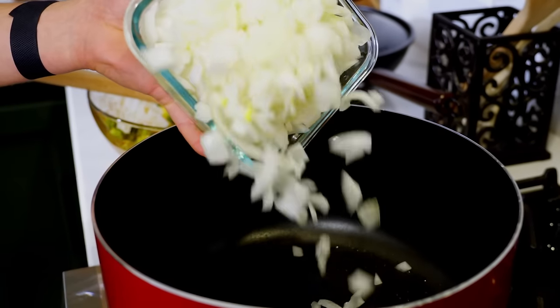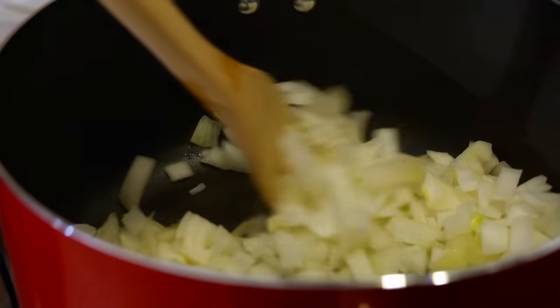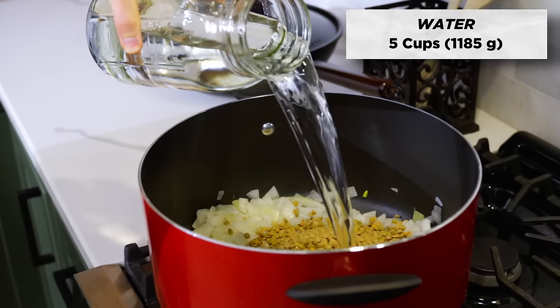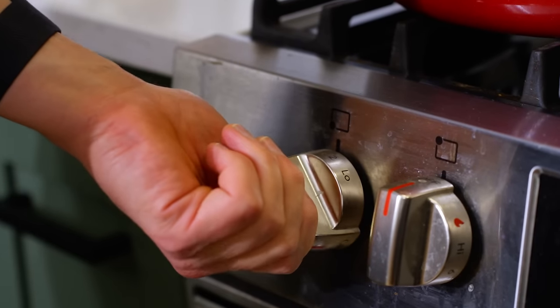Add the chopped onion to a large nonstick pan on the stove over medium heat and sauté for about five minutes. Then add one and two-thirds of a cup of dry brown or green lentils and five cups of water. Bring to a boil, then reduce the heat and simmer for 20 to 30 minutes until the lentils are tender.